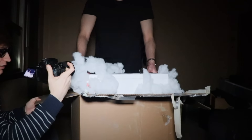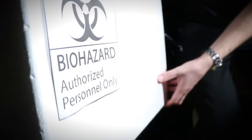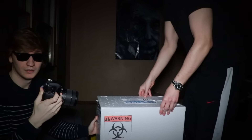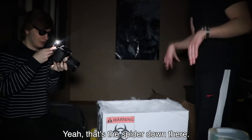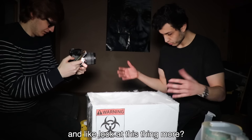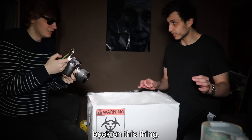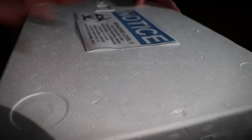I can hear it scratching. Let's put this down. Wait, there's like a symbol over here — never mind. Let's just open this thing up. Is that webs? Is that it down there? Yeah, that's the spider down there. I got a little bit more creeped out by this thing than I thought I would be. Do you want to take out the webs and look at it more? What is it doing down there? Let's just put the lid back on and put it in the tank we have in the garage. Get this thing away from me.